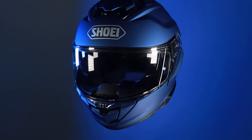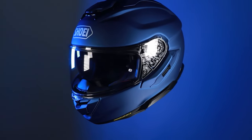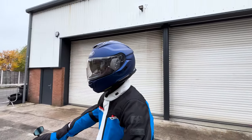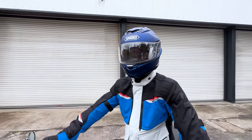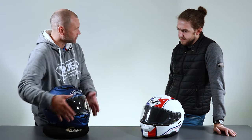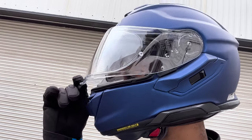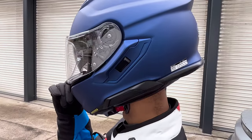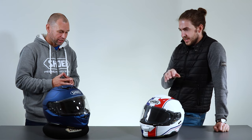The GT Air 3 does still have the slightly open visor position. Sometimes if you're riding without the pin lock fitted and the visor is fogging up, it can be useful to open the visor slightly. You press the lock and move it up one position — it'll hold itself there with about three or four millimetres clearance, letting a small amount of air in to stop any fogging inside.